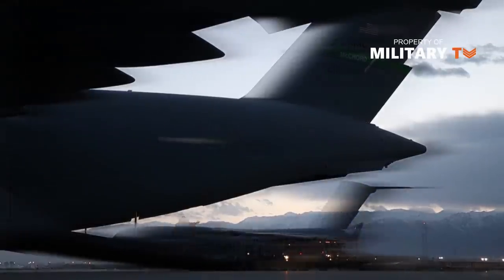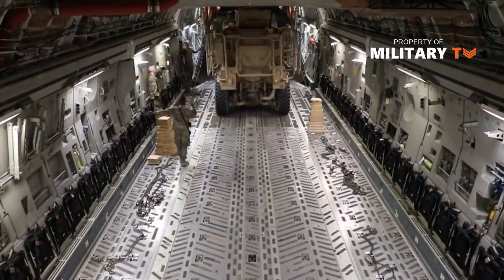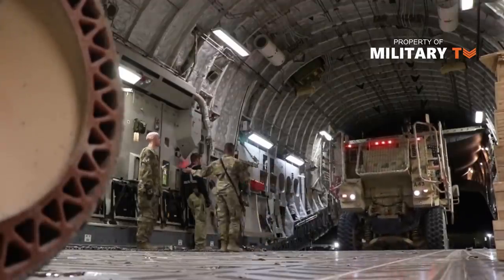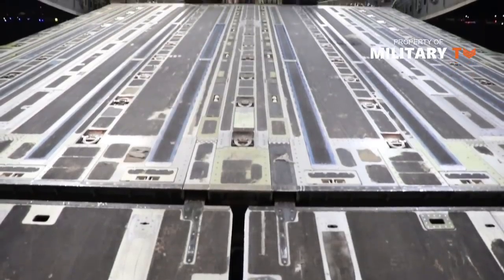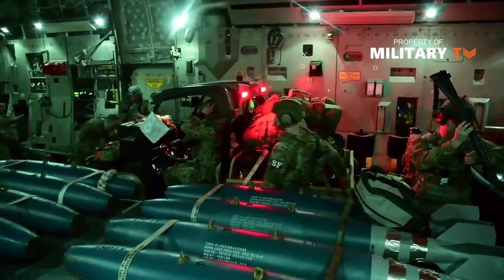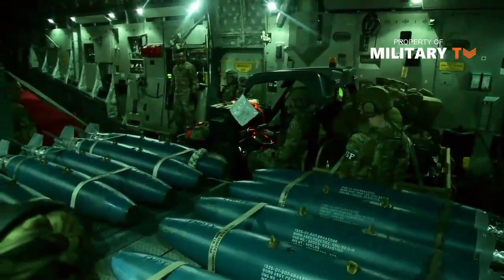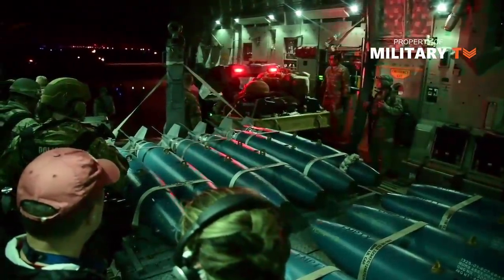Maximum payload capacity of the C-17 is 172,000 pounds (77,519 kilograms), and its maximum gross takeoff weight is 585,000 pounds (265,352 kilograms). A U.S. General Accounting Office document from 1984 stated that data provided by the Air Force and McDonnell Douglas shows the C-17 is designed to carry its 172,200-pound maximum cargo load an unrefueled distance of about 2,900 nautical miles, and will be able to land in 2,370 feet with a cargo load of 170,000 pounds.